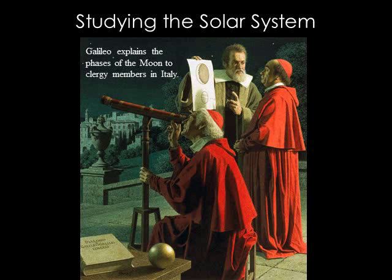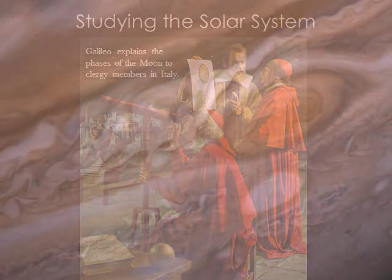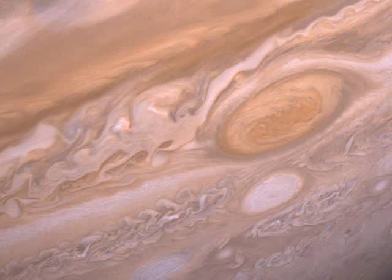It wasn't until quite recently that we've been able to get close-up images of the planets and other objects in our solar system. The first planetary probes were launched in the 1970s, giving astronomers views that would surpass anything a ground-based telescope could give. I can only imagine what Galileo would think if he could see one of the high-resolution images of Jupiter the Voyager probes have given us.